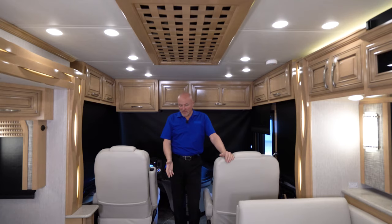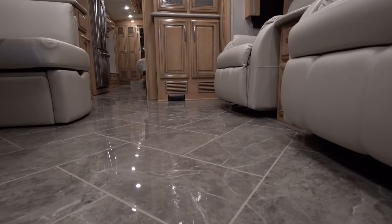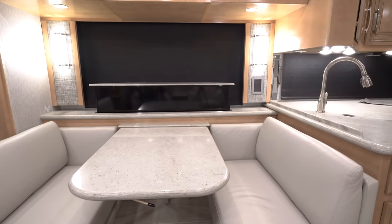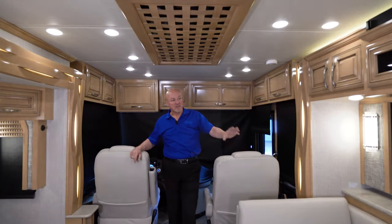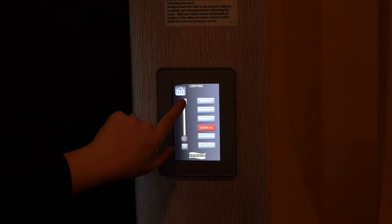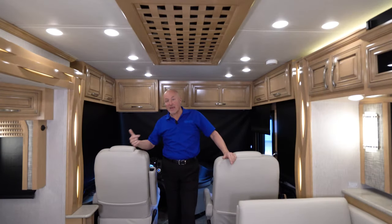In addition, the tile flooring throughout is heated, with several different zones for heating. There's a pop-up Televator TV behind the booth dinette with the push of a button. All of the controls for the shades, lights, and everything are on a nice touchpad display that you can use to raise or lower light brightness and control your day and nighttime shades.